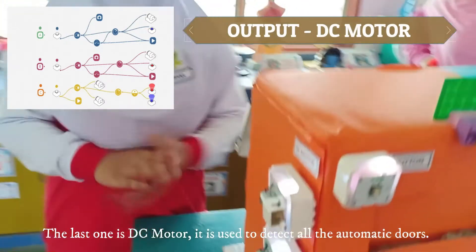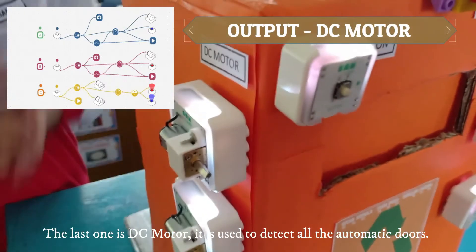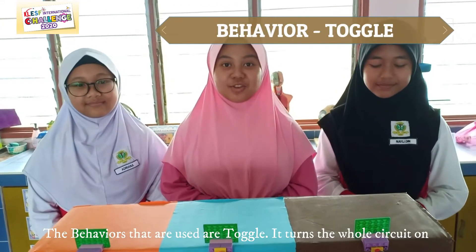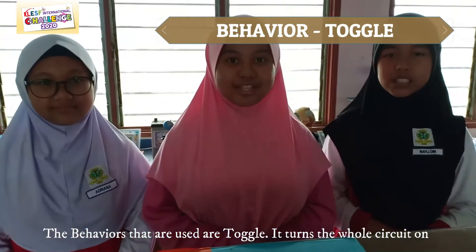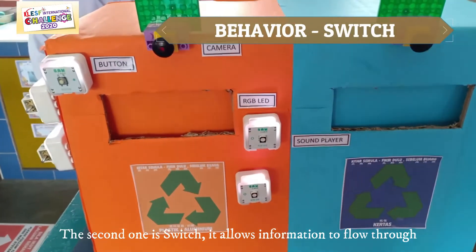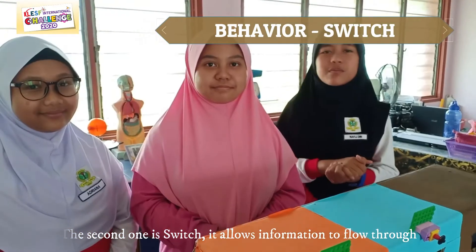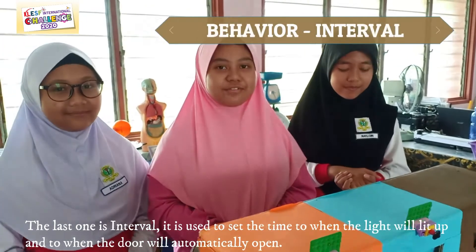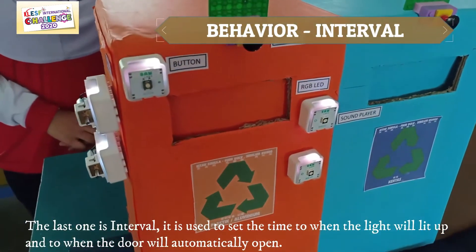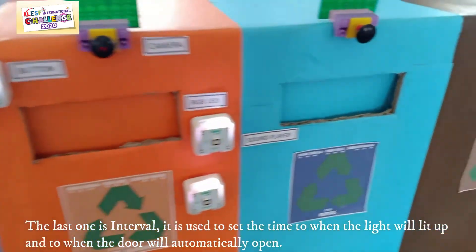The last output is the Servo Motor, which is used to control the automatic doors. The behaviours used are: toggle, which turns the whole circuit on; switch, which allows information to flow through; and interval, which is used to set the time for when the light will light up and when the door will automatically open.